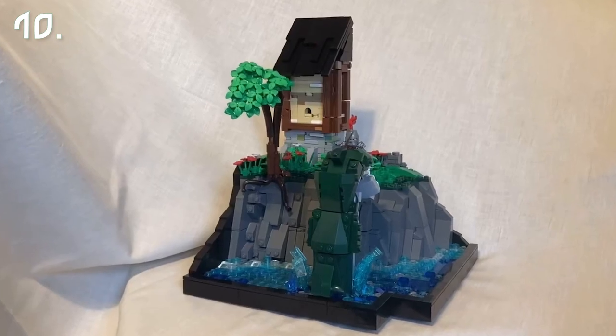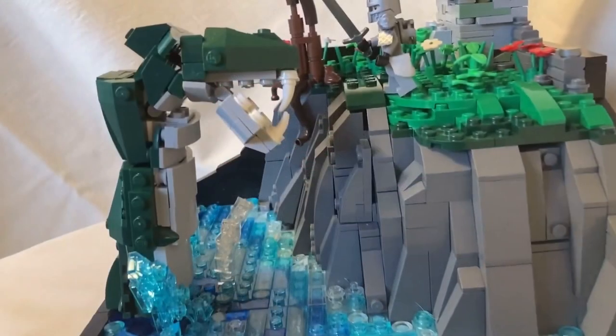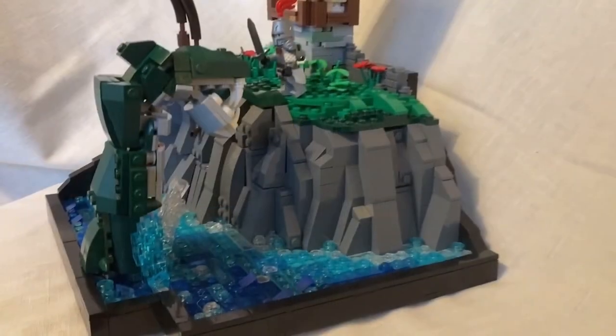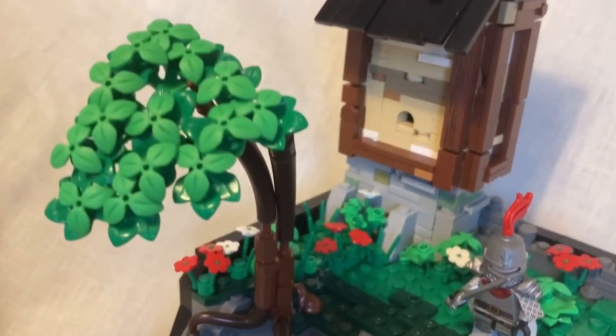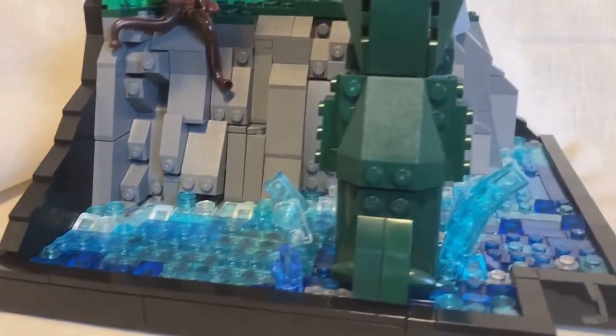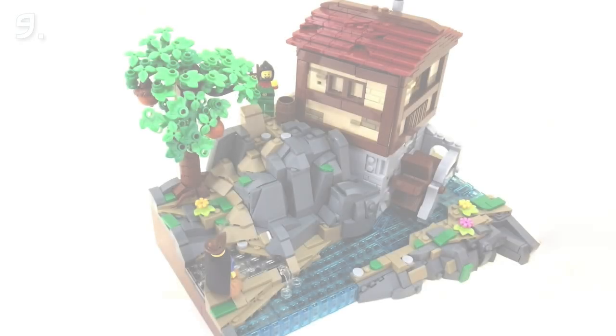Now let's jump into the top ten MOCs. In number ten we have the Ruins of Loch Ness by Fused Coconut Bricks — a small battle scene with a pretty good-looking brick-built sea monster. The rockwork and foliage are not bad, but what I like here besides the monster is the technique on the small building and the water, which looks very good with the splashes and waves caused by the monster.